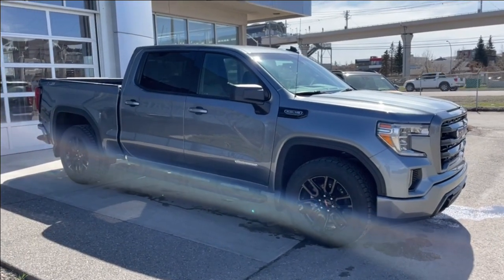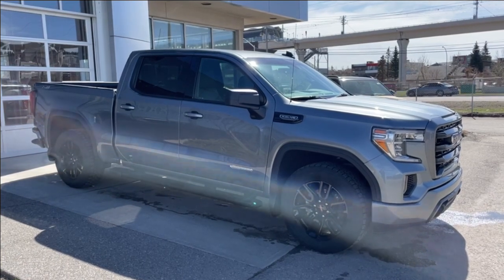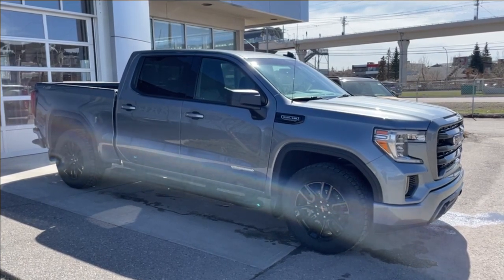Thank you for watching this brief walkthrough on the 2020 GMC Sierra 1500 Elevation. If you have any questions or inquiries, please contact our sales department.